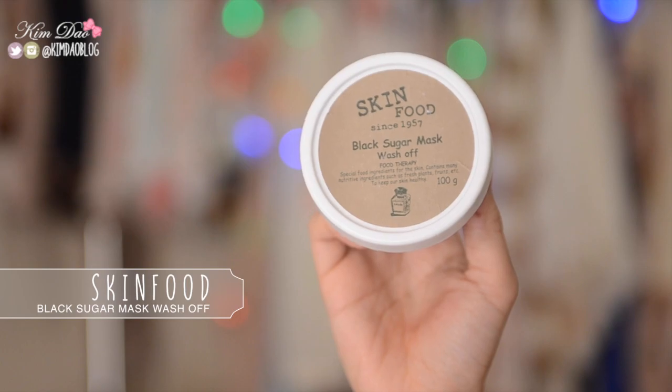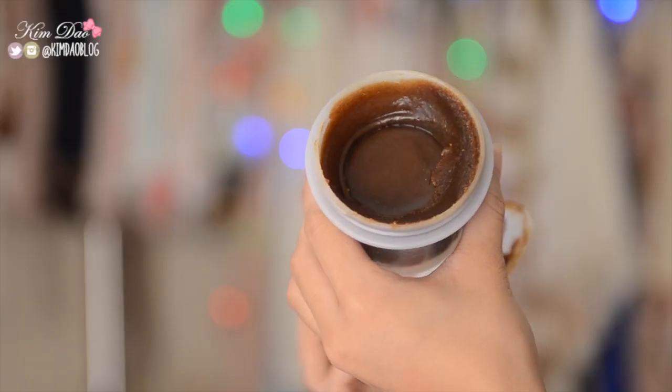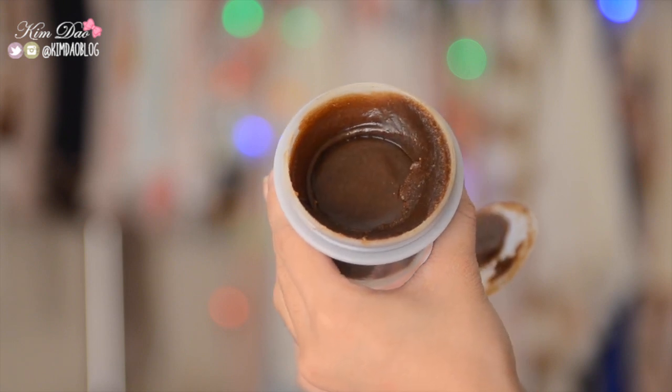Next item is the Skin Food Black Sugar Mask Wash Off, and I love this as well. It smells so good — like lemongrass I think — and it feels so good on your face. The sugar particles are actually quite large so I was scared it was going to scratch my face, but when I applied it for the first time it just feels so good massaging it in. If you leave it on for a couple of minutes then wash it off, your face feels so smooth after — I've never felt my face feel so smooth after a mask before. Skin Food always has great ingredients and it's just so healthy for your skin.